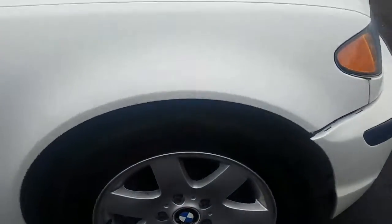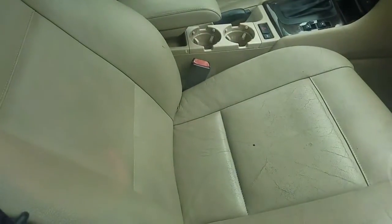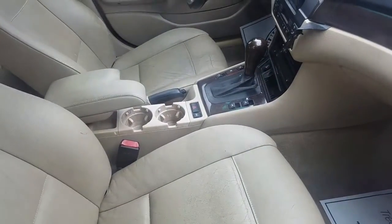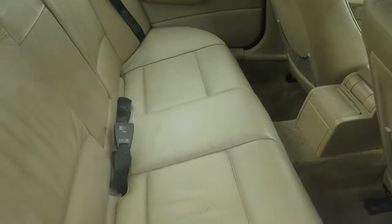Look at it — it's got brand new Goodyear tires on it. It's got your alloy wheels. It's got your leather interior, which is very clean and very nice. You have your window controls right there near your console. You've got a couple cup holders in the back.